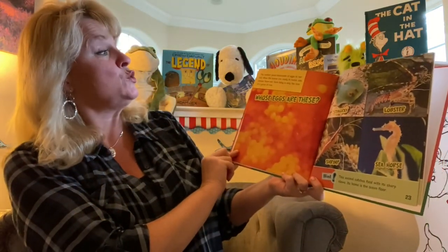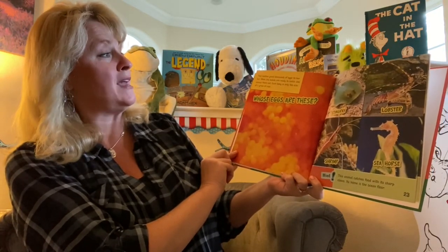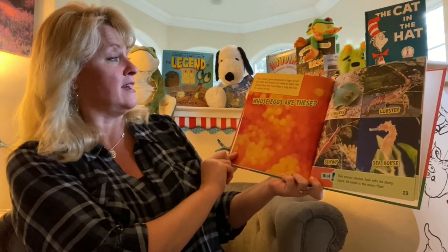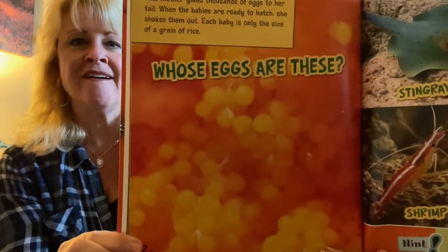This mother glued thousands of eggs to her tail. When the babies are ready to hatch, she shakes them out. Each baby is only the size of a grain of rice. Whose eggs are these?